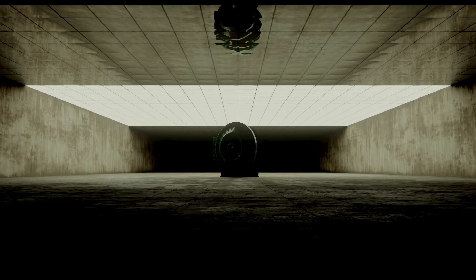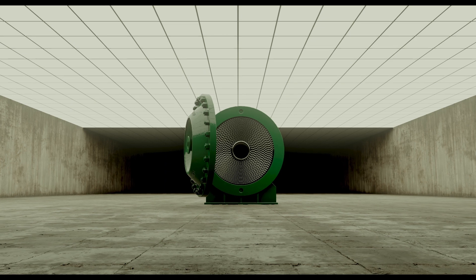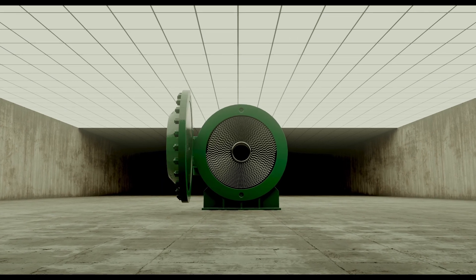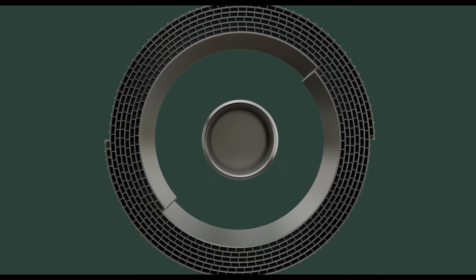Spiral plate heat exchangers are used for fouling, erosive fluids containing a high amount of suspended fibers and/or particles. Nexen spiral plate heat exchangers can also be used for vacuum condensation.